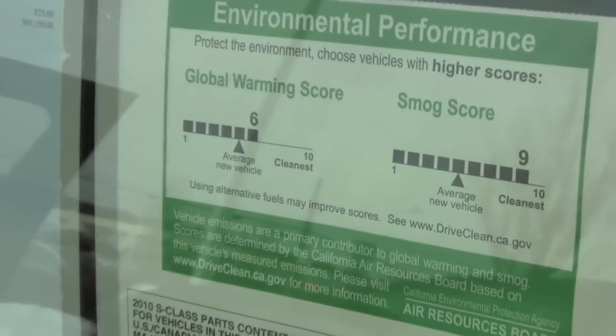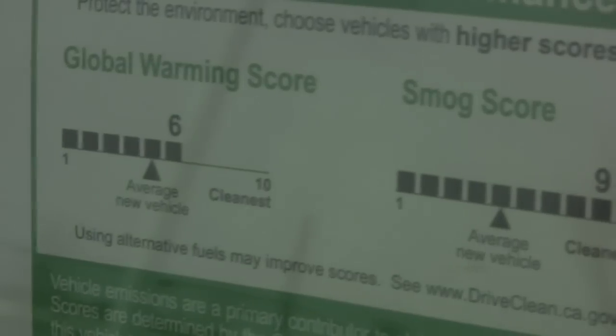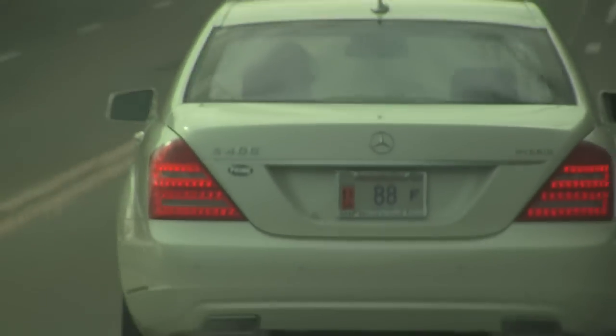Now, it depends on the conditions — air conditioning, temperature outside, or whether it's going to turn the car off or not. But essentially, it's giving you about 35 to 40 percent more fuel economy than a gas engine.